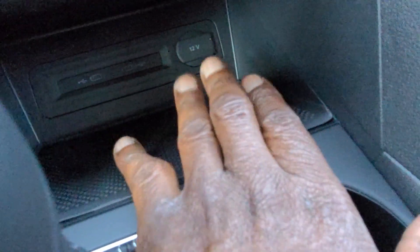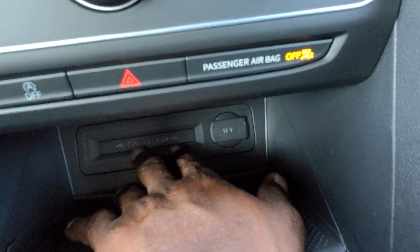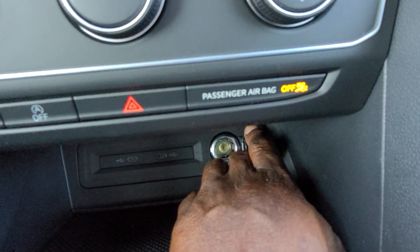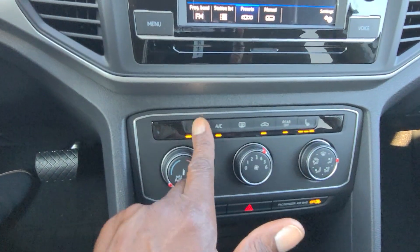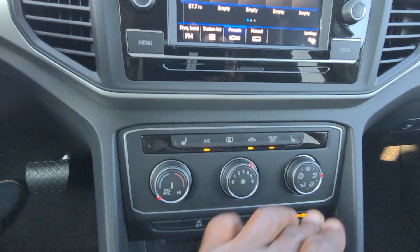Down here below, there's a phone tray for storage, two USB-C connections that light up at night, and a 12-volt adapter charger. Heated seats for both driver and passenger are right here with three levels.